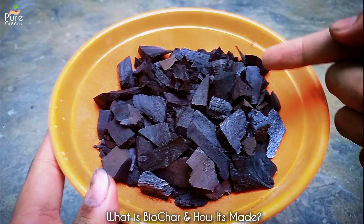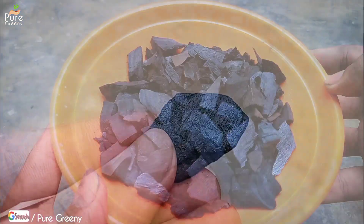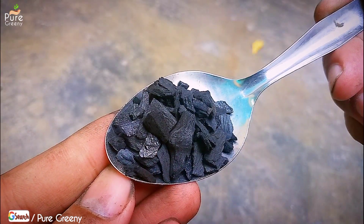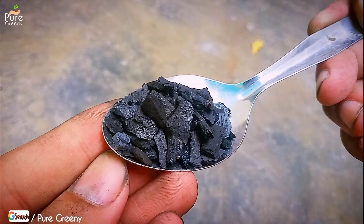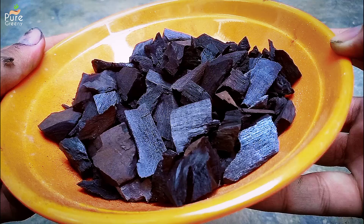Biochar is a black-colored charcoal-like substance but it's not charcoal. It's also known as biochar fertilizer but again it's not a fertilizer. A fertilizer provides nutrients to the plant but biochar provides no nutrients — it's a soil amendment. One of its main qualities is its ability to store nutrients in it for the future use of the plant.